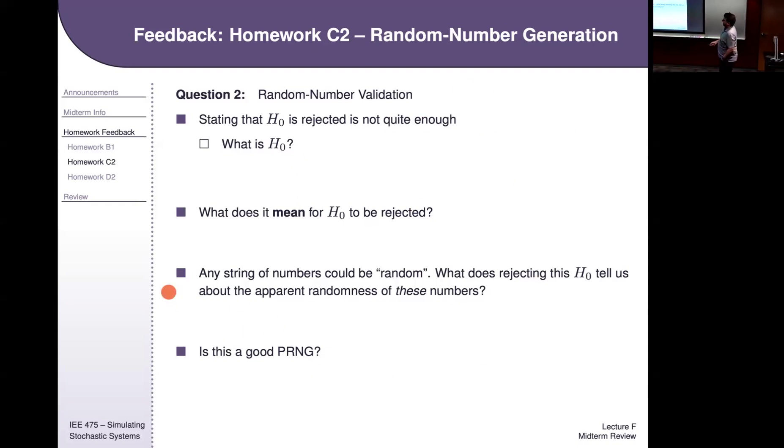The properties of a good pseudo-random number generator are independence and uniformity. I could ask: here's a bunch of numbers, do a KS test, and then ask is this a good random number generator? If the KS test rejected uniformity, you would say no, because the numbers are non-uniform. I might not put all those pieces together for you — I'd be looking for you to connect them. Here's a KS test result; is it a good random number generator?